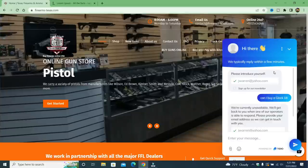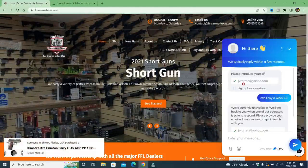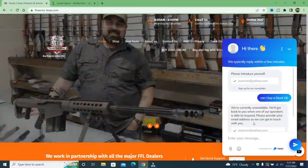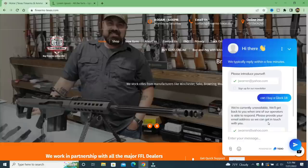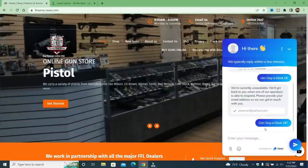I went to the online chat and immediately it says 'please introduce yourself' — they want your email address. So I put jwarren@yahoo.com and an automated message came up: 'We're currently unavailable. We'll get back to you when one of our operators is able to respond. Please provide your email address so we can get in touch with you.' I did it again — 'Can I buy a Glock 18?' — and no response. It just says 'Hi there' with a waving hand.